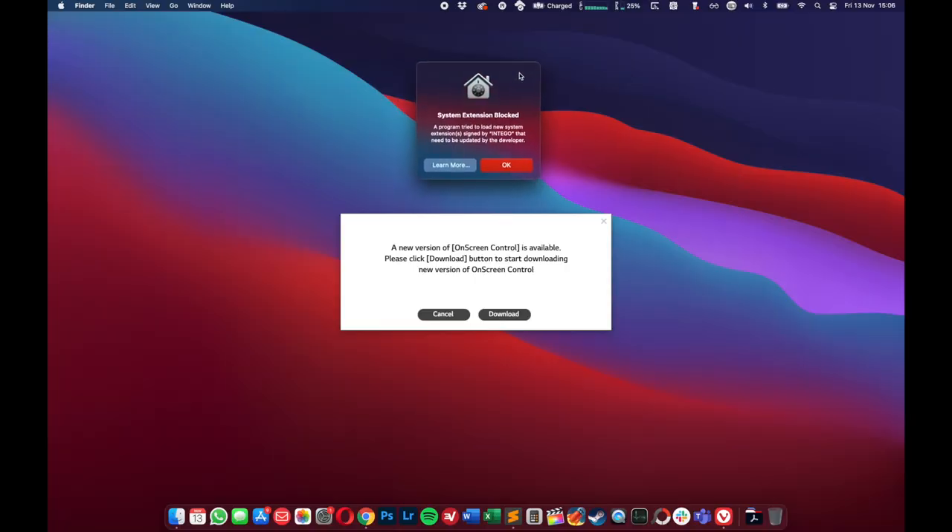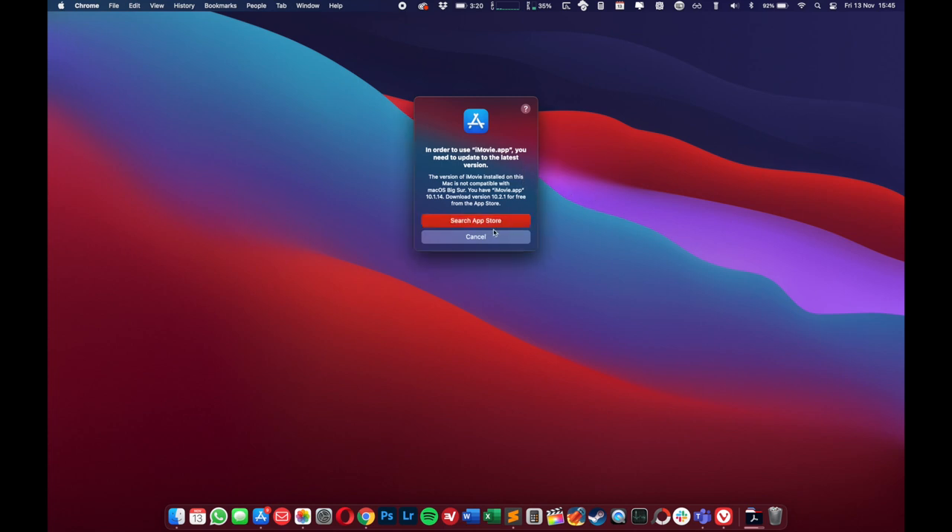Secondly, I noticed issues with app updates. Once I installed macOS Big Sur, I expected a couple of apps to be incompatible with the new OS, and I was correct. As soon as I logged in, I immediately saw pop-ups requiring app updates for apps that weren't compatible and wouldn't function properly until updated. You may have third-party apps that require a new version which might not be available yet — it could take weeks or even longer, so check with app developers to see if they are macOS Big Sur ready.